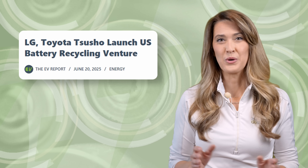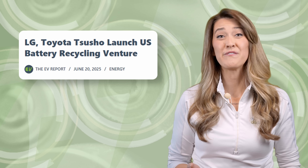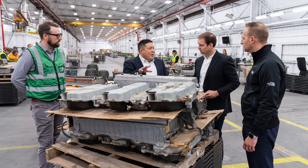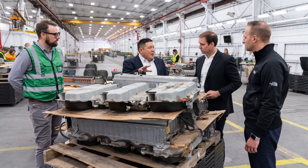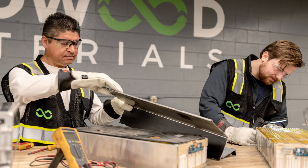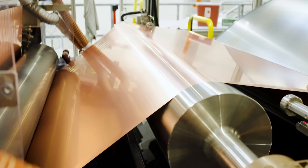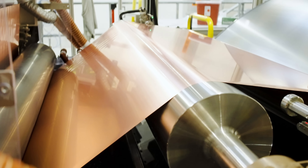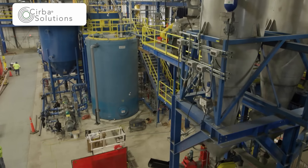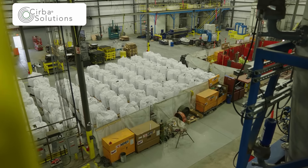LG Energy Solutions and Toyota have announced the formation of Green Metals Battery Innovations LLC, a joint venture establishing Toyota's first dedicated facility for battery recycling in the U.S. Back in 2022, Toyota announced a partnership with leading U.S. battery recycling firm Redwood Materials, and in 2023 expanded that partnership to include sourcing cathode active material and anode copper foil from Redwood for Toyota's battery production. Also in 2023, they established a partnership with another battery recycling firm in Ohio called Cirba Solutions for the collection, transportation, dismantling, and processing of end-of-life lithium-ion batteries.